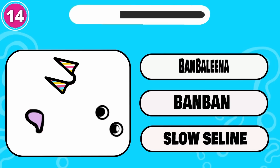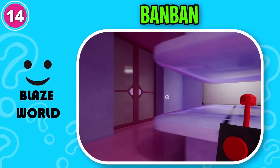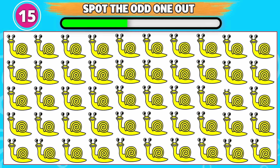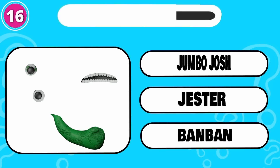Here is a tricky one. That's correct, it's Bambin. I can control it. I know I can. I have a few things I need to do around here. You'll go back without me. Can you spot the odd one out? This one is odd from the rest. Only a genius can get this one right. That's right, it's Jumbo Josh.